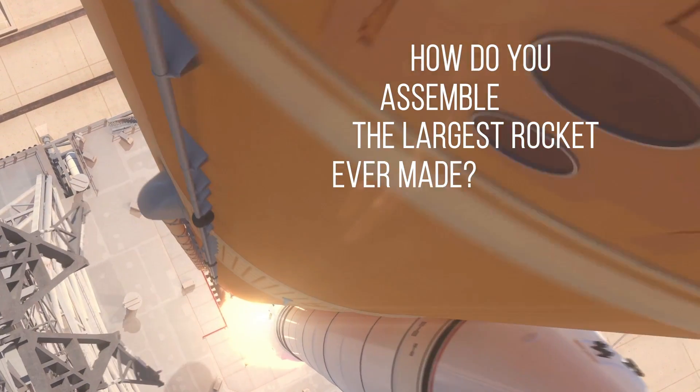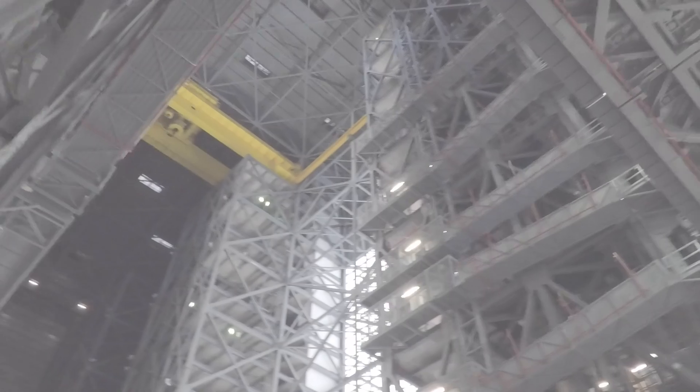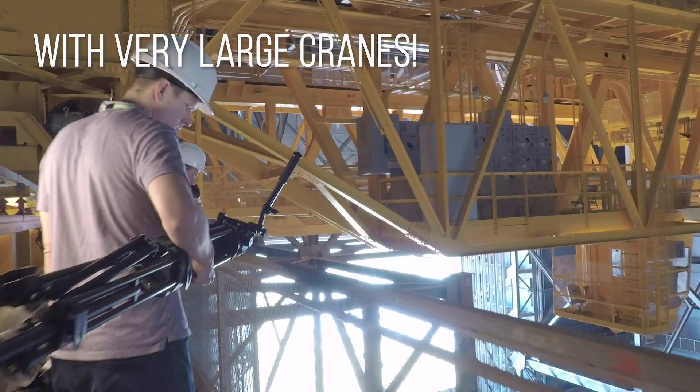How do you assemble the largest rocket ever made? With very, very large cranes.